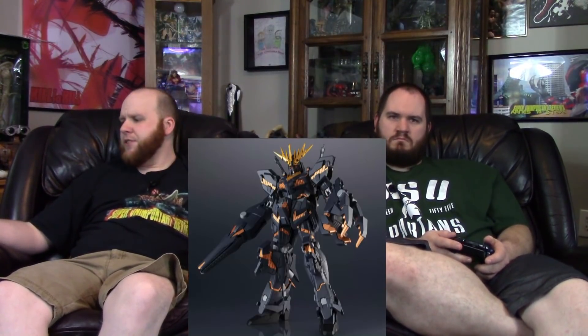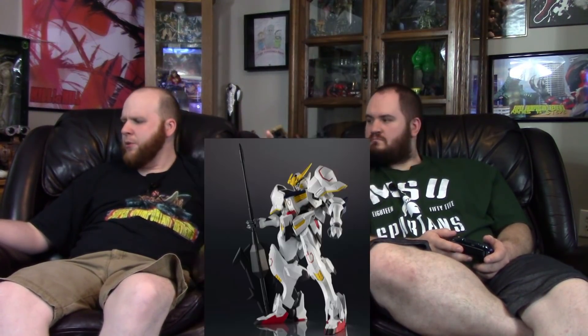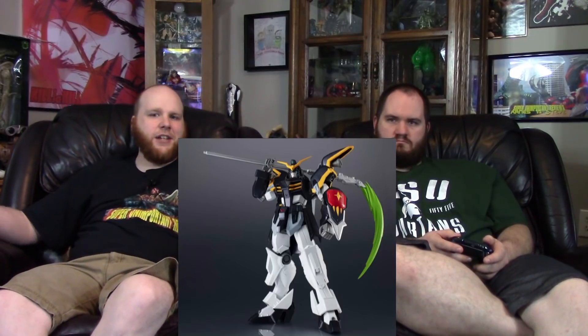For Gundam Universe figures, there are more pre-orders up: Gundam Deathscythe, the Banshee from Unicorn, and Barbatos from Iron-Blooded Orphans. Barbatos uses a giant mace-like spike weapon. Iron-Blooded Orphans is notable for the kids having rods sticking out of their necks to interface with the Gundams — uncomfortable to watch.